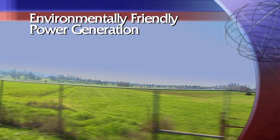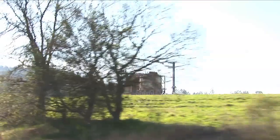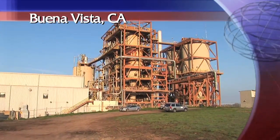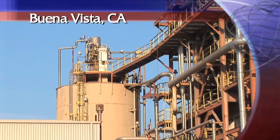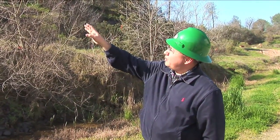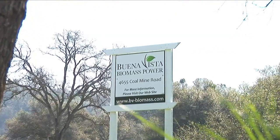Nestled among California's rolling farmlands, midway between Sacramento and Yosemite National Park, is an old lignite coal mine and power generation plant. Today the coal fields are green pasture land and the old coal-fired power plant is being technologically re-engineered to be a completely green power plant. Jesus Saradondo is the Director of Government and Public Relations for Buena Vista Biomass, the company behind this green energy project.